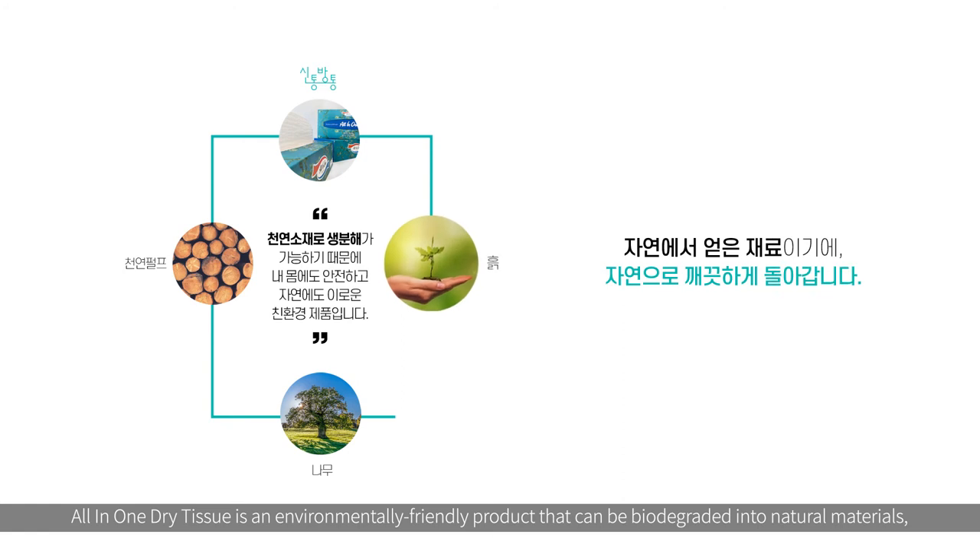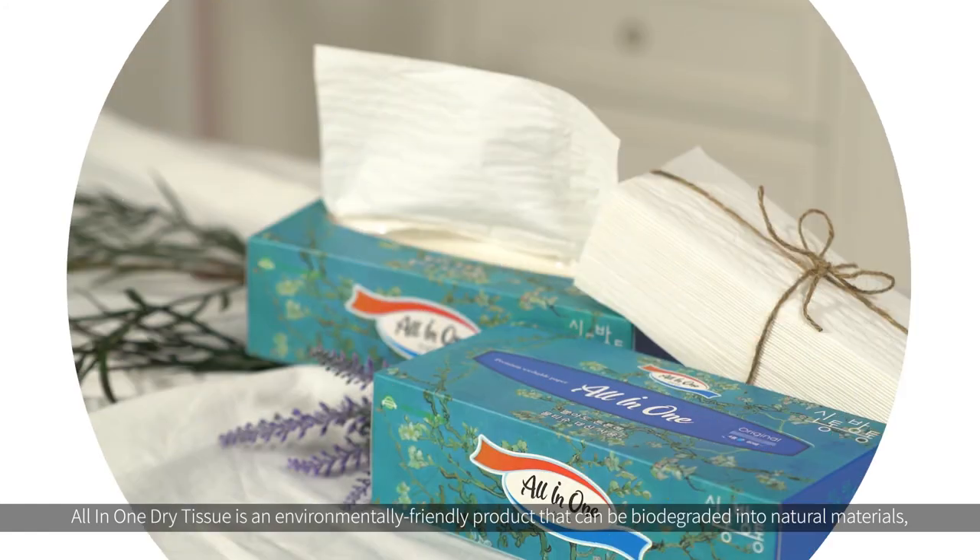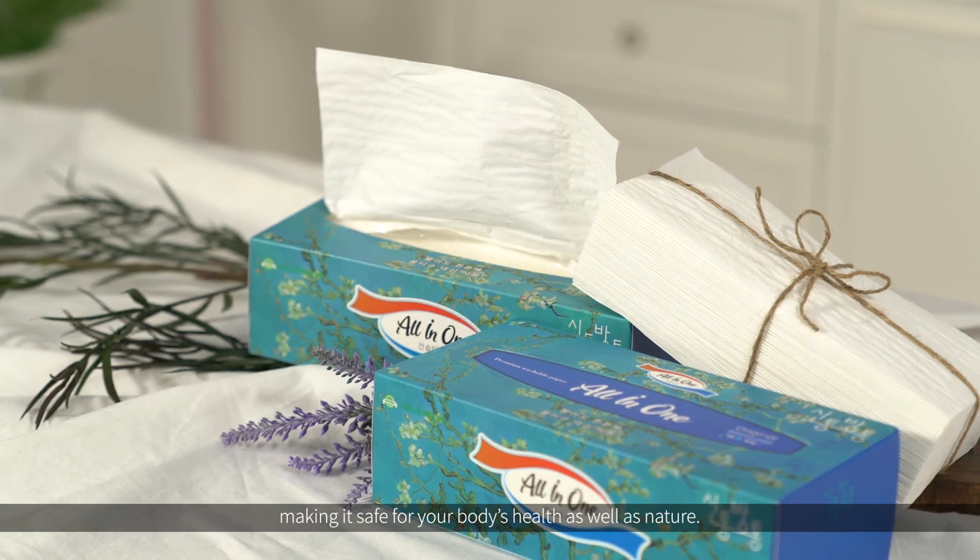All-in-one dry tissue is an environmentally friendly product that can be biodegraded into natural materials, making it safe for your body's health as well as nature.